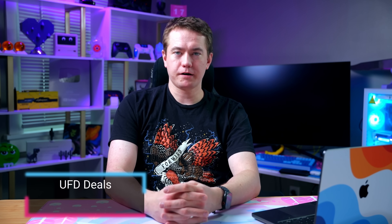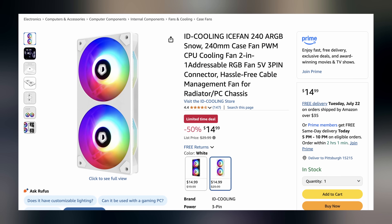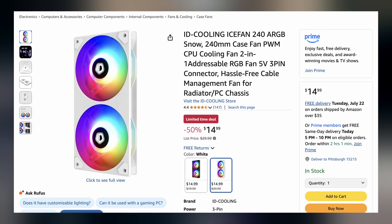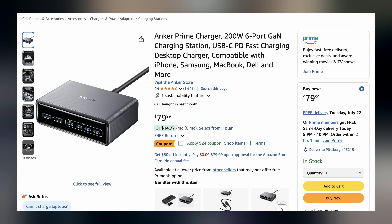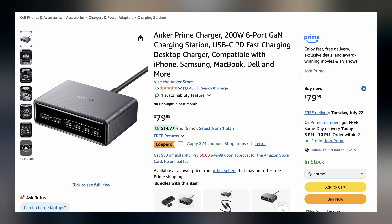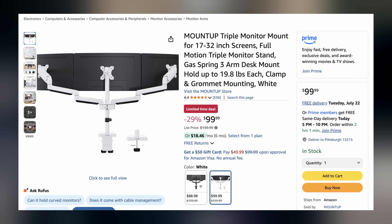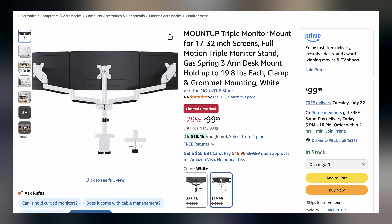Welcome back to UFD Deals, bringing the hottest tech deals on the internet. Starting off today, we have the ID Cooling Ice Fan 240 ARGB Snow, a dual 120mm design for only $14.99, making it $15 off. Secondly, the Anker Prime charger — 200-watt six-port charging station — for only $55.99 with a coupon applied, making it $24 off. And lastly, the MountUp triple monitor VESA mount available in ultrawide for only $99.99, making it $40 off, with an extra $11 off if you pick up the black version. You can find these and more linked in the description. I'll hand you back to Brett for the rest of your hot news.